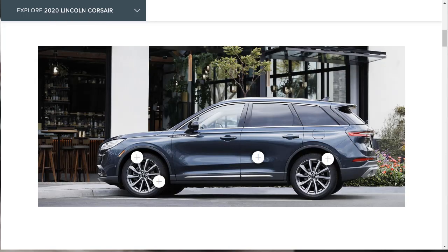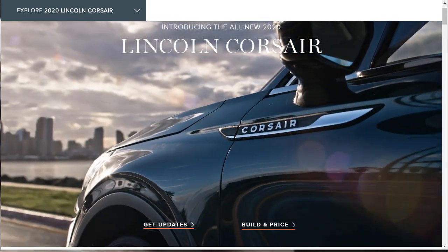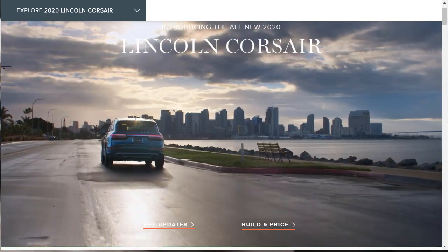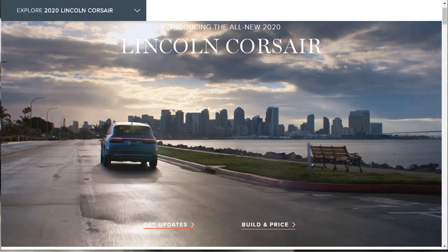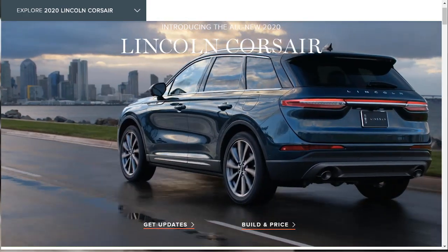Surprisingly, Lincoln says a Black Label model of the 2020 Corsair is not in the cards. Let's get into this build and price of the new 2020 Lincoln Corsair. We're going to do the Reserve — it comes in two trim levels and we'll look at both, but we're going to actually build and price the Reserve. There's not a lot of information on the website because the car's not out yet, so we'll ingest and learn about as much as we can.